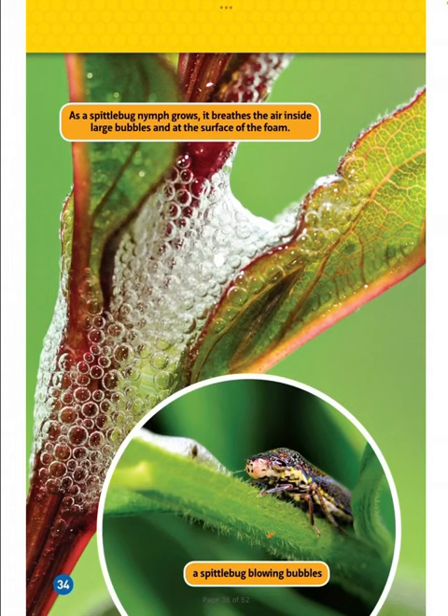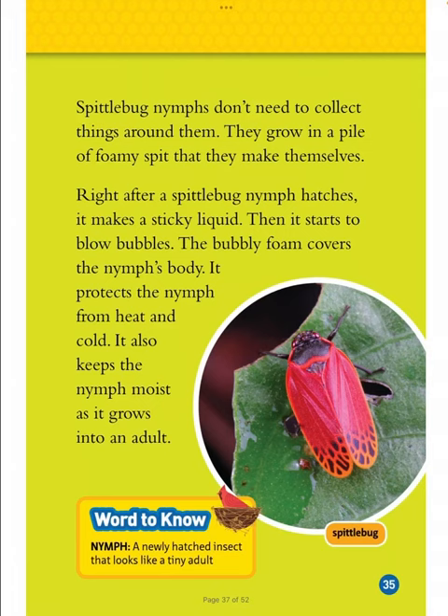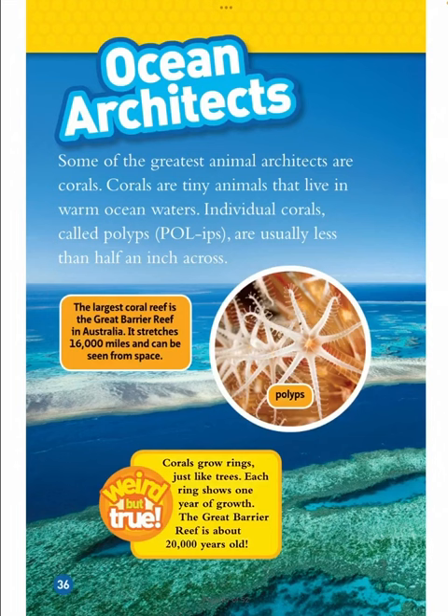As a spittlebug nymph grows, it breathes the air inside large bubbles and at the surface of the foam. Word to know: nymph — a newly hatched insect that looks like a tiny adult. Spittlebug nymphs don't need to collect things around them — they grow in a pile of foamy spit that they make themselves. Right after a spittlebug nymph hatches, it makes a sticky liquid and then starts to blow bubbles. The bubbly foam covers the nymph's body, protecting it from heat and cold, and also keeps the nymph moist as it grows into an adult.